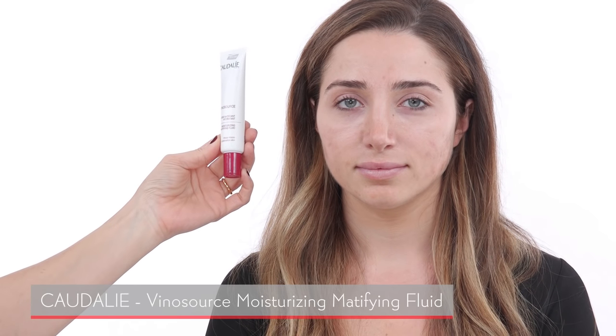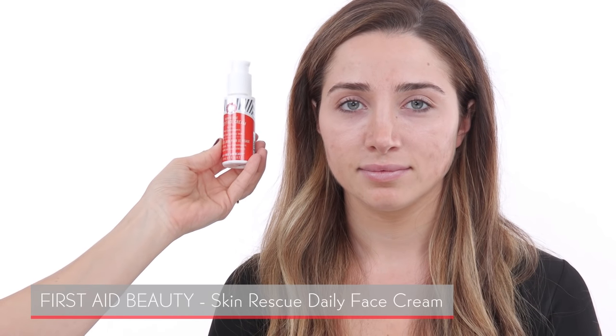Another fantastic product is this Wren glycolic mask. I really recommend using this mask once a week for oily skin because it helps get rid of dead skin cells and also helps with excess oil. Before you start makeup, I recommend using a moisturizer. This one is by Caudalie — I like it because it is mattifying but will also hydrate your skin. Another option is First Aid Beauty, which is a little more affordable and oil-free. I'm going to apply the Caudalie moisturizer today because it's really lightweight and will mattify your skin.